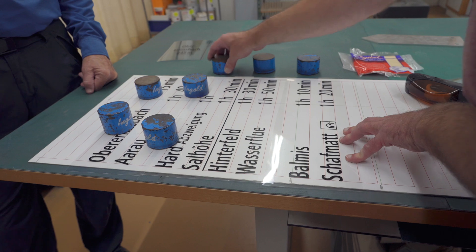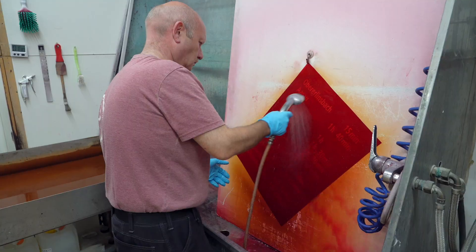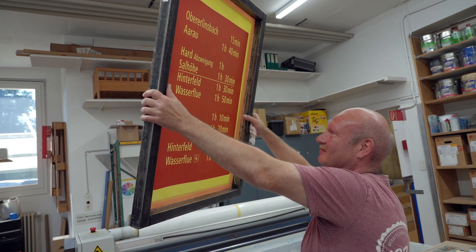Once orders are received, trail sign production starts. The carefully formatted information to be placed on the sign is printed on tightly woven nylon material.